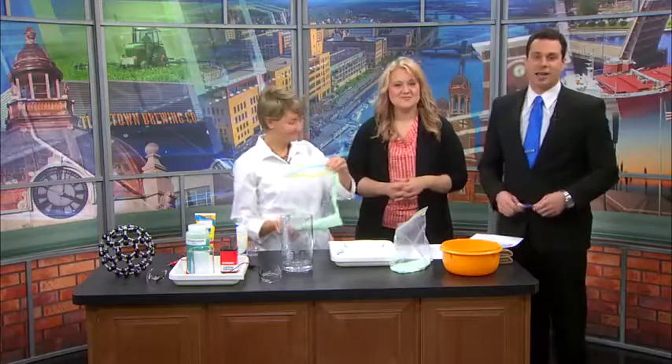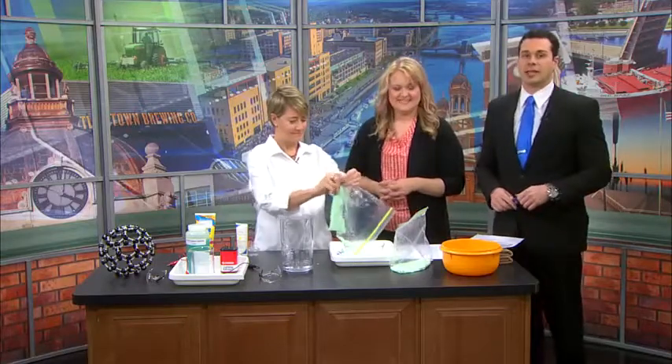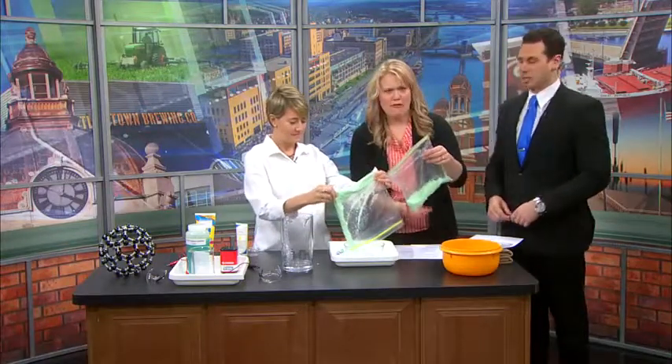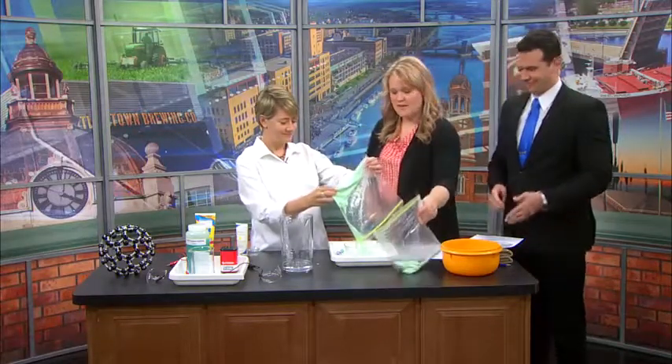Welcome back. We got a good one here. Nanoscience is the study of materials on a very, very small scale, and your family can get a hands-on lesson at the Paper Discovery Center. Sharon Clovier is here. She's one of the educators there and she's brought some really cool experiments with us.